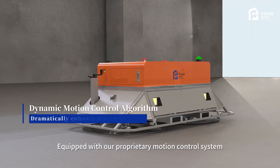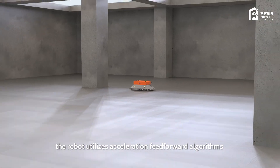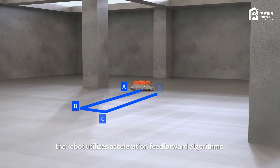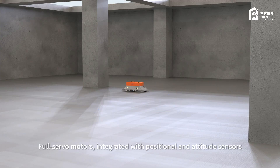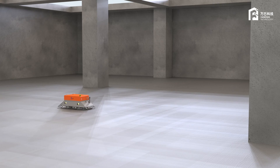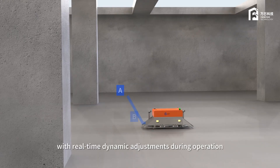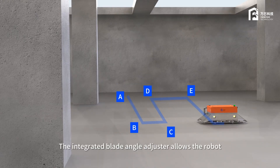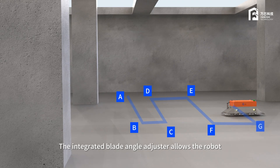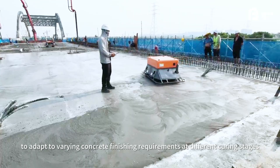Equipped with a proprietary motion control system, the robot utilizes acceleration feedforward algorithms for enhanced maneuverability. Full servo motors integrated with positional and attitude sensors enable precise 3D control of disc speed, tilt angle, and travel speed. With real-time dynamic adjustments during operation, the integrated blade angle adjuster allows the robot to adapt to varying concrete finishing requirements at different curing stages.